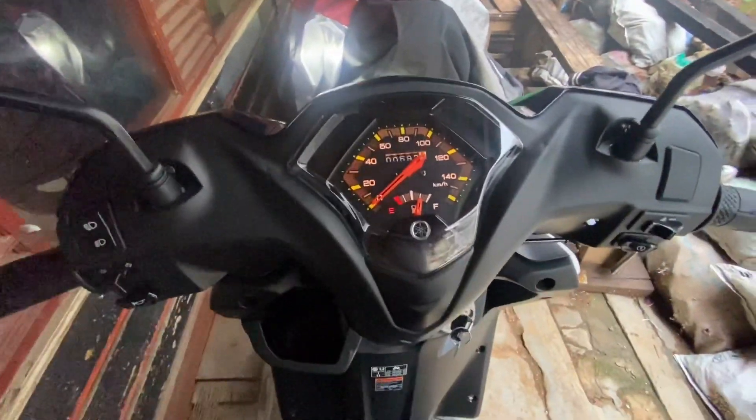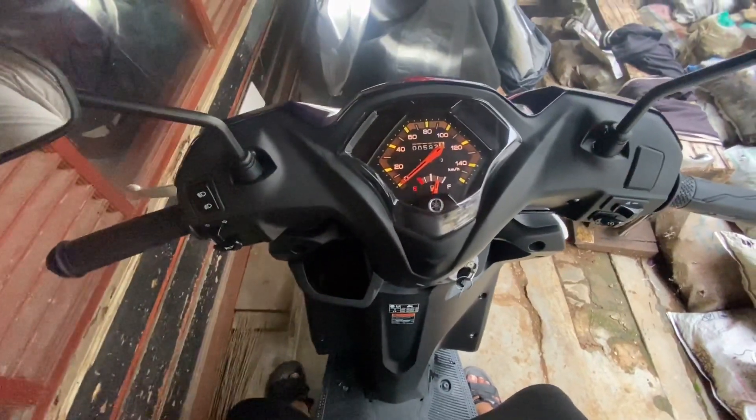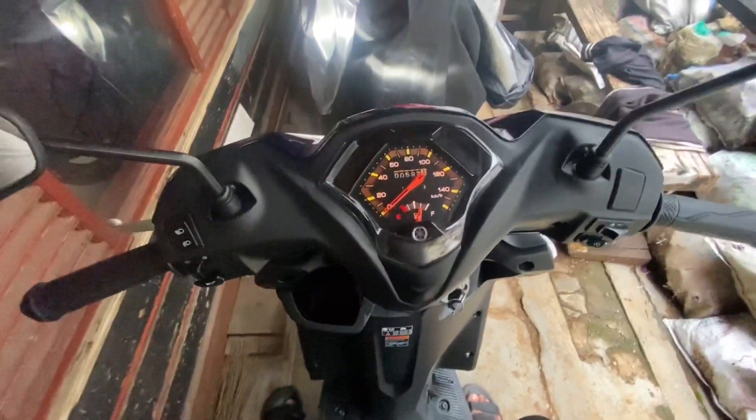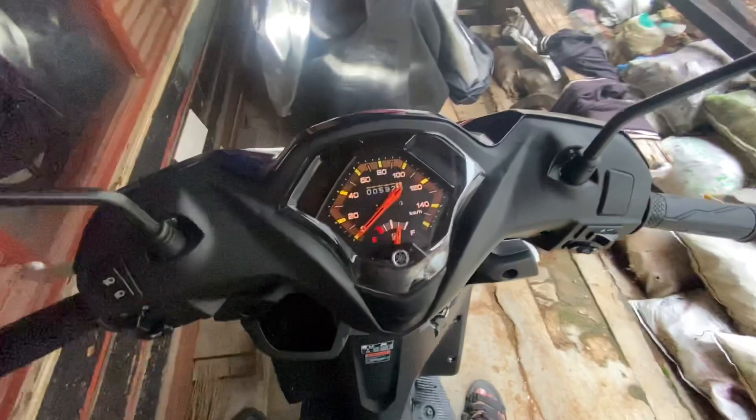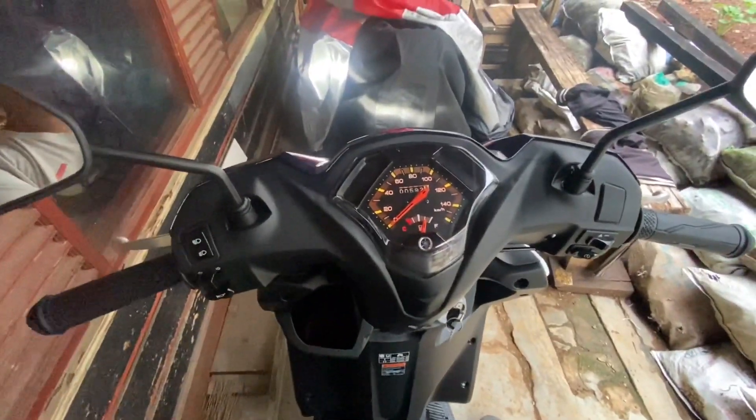Okay everyone, this motorcycle is priced at Rp17,500,000 on-the-road Jakarta, though the price may differ in other regions.